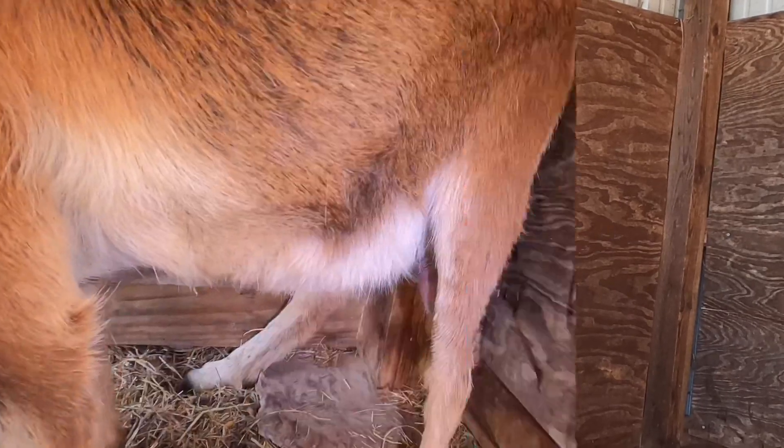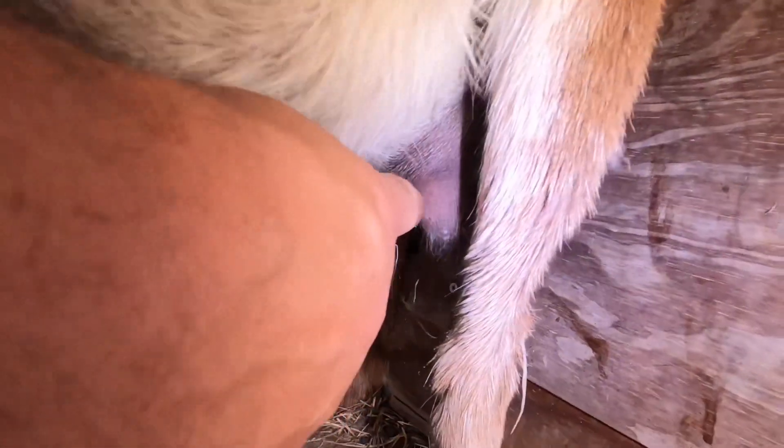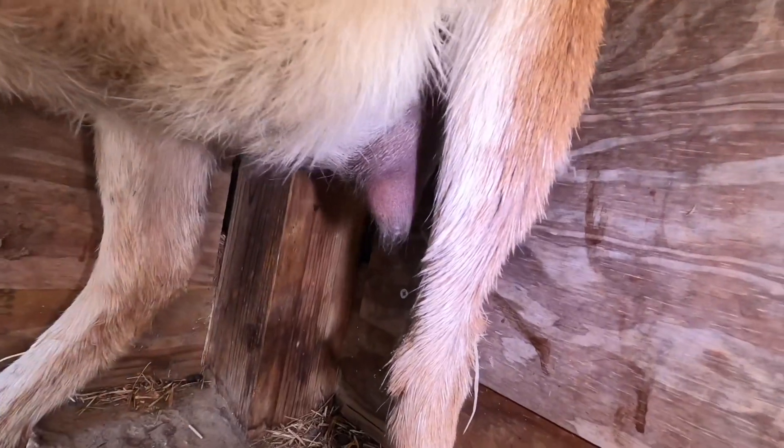It's important to keep the milk flowing so it doesn't back up and cause more problems for her. As you can see, this side is a lot more swollen and bigger than the other side — that's the side we're going to milk out to release some of that pressure.